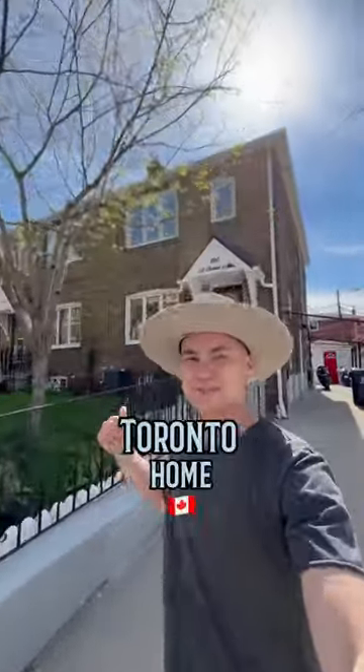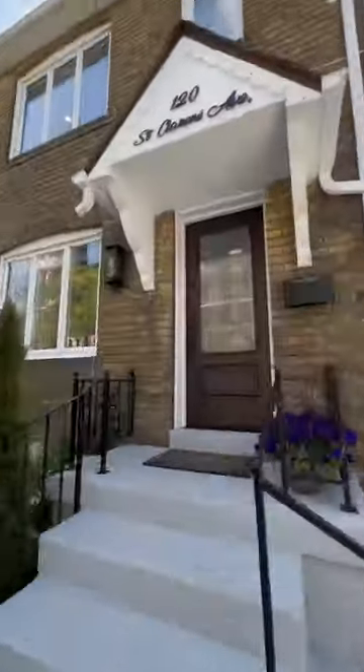Can you guess the price of this Toronto home? Let's go check it out. Hey everyone, I'm Jenny. And I'm Jeff. Welcome to our listing at 120 St. Clarence Avenue.